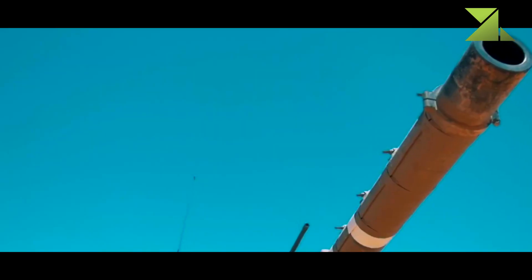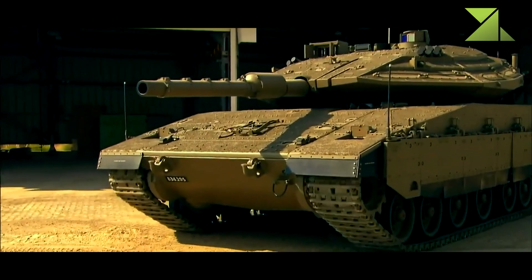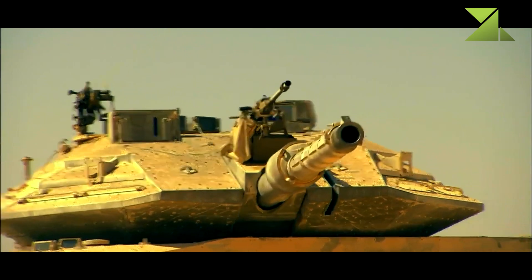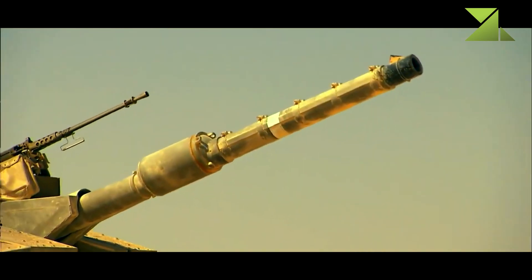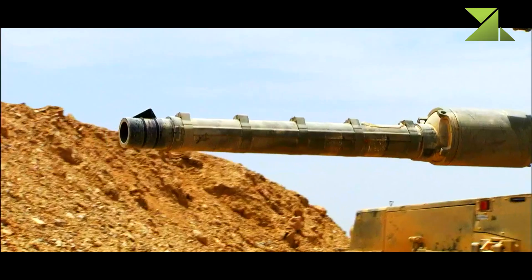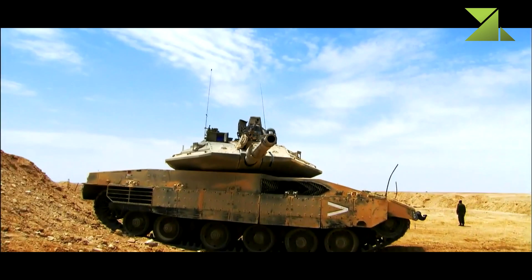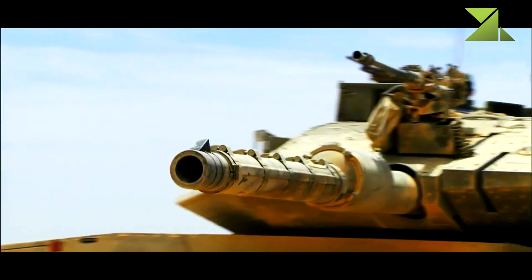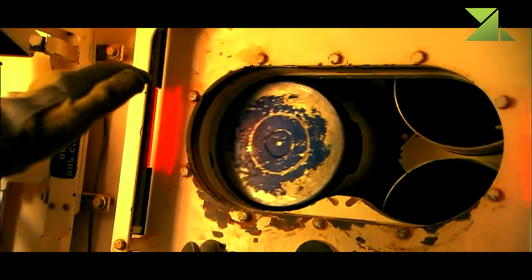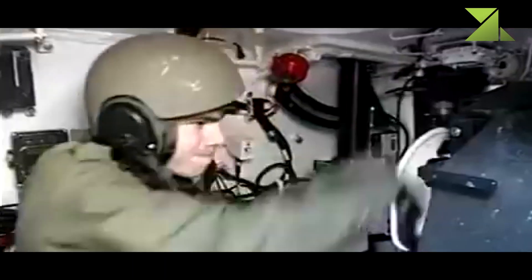The Merkaba Mk.4 features an improved 120mm smoothbore gun developed by Israel Military Industries. It is a further development of the Merkaba Mk.3 tank gun, designed to sustain higher pressure, generating higher muzzle velocity. This MBT can fire various 120mm rounds, including Lahat anti-tank missiles, and it can also fire all standard NATO munitions.